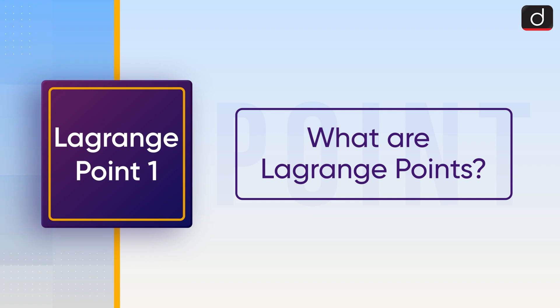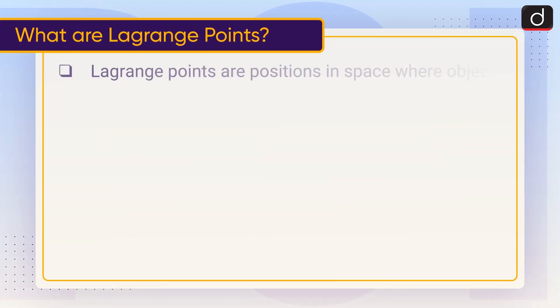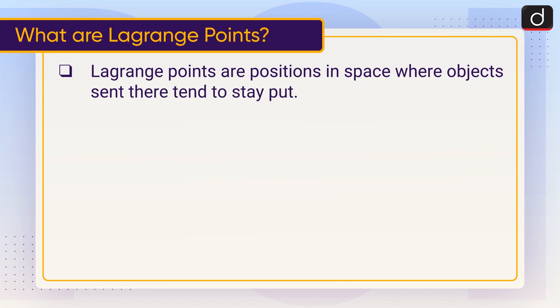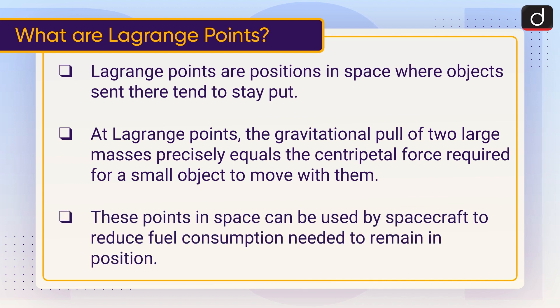Now let's discuss what Lagrange Points are. Lagrange Points are positions in space where objects tend to stay put. At Lagrange Points, the gravitational pull of two large masses precisely equals the centripetal force required for a small object to move with them. These points in space can be used by spacecraft to reduce fuel consumption needed to remain in position.